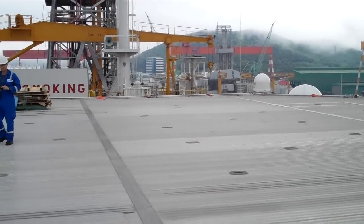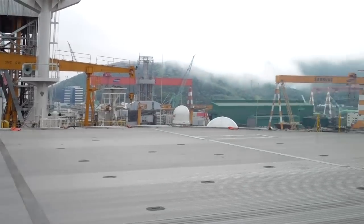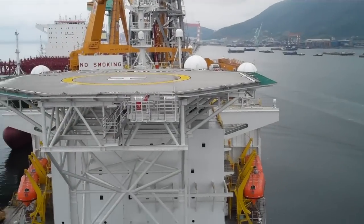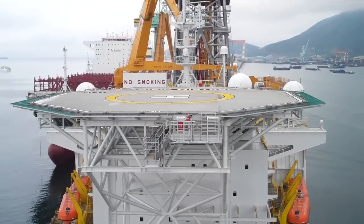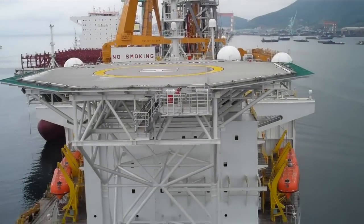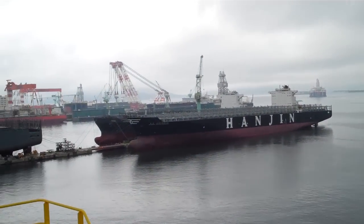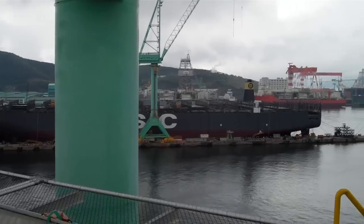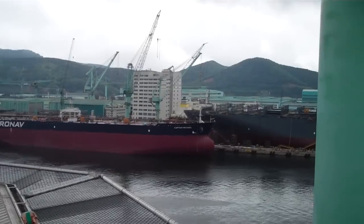Here we are on the helicopter deck of the Santa Ana. We'll give a quick lap around the helideck. We've got the Mistral, one of the sister ships — this one's almost completed. We'll be getting out of here shortly. It's like a big container ship over there, lots of container ships.